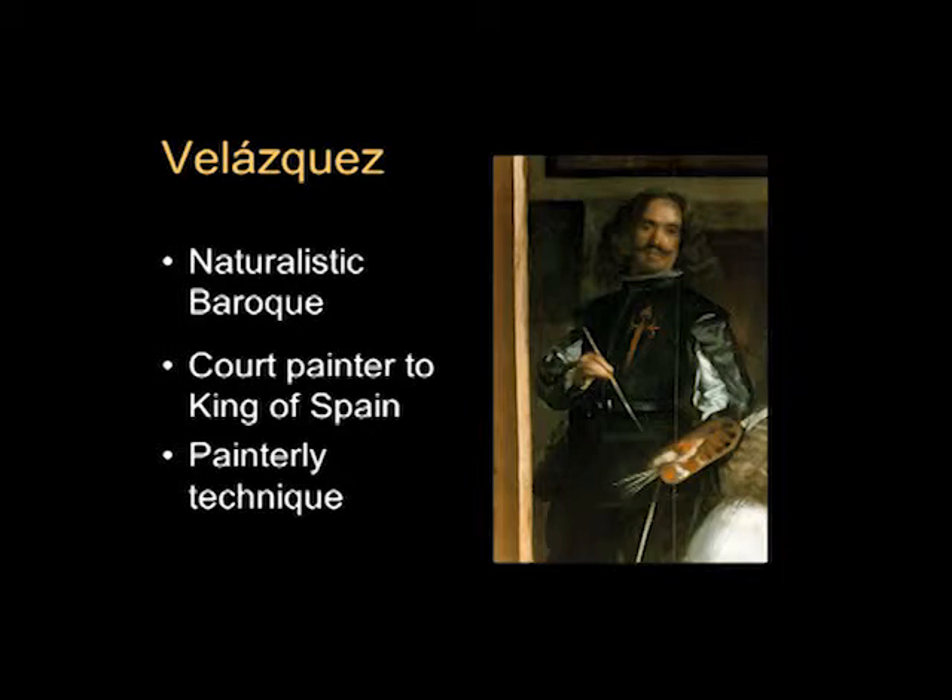Velázquez became the court painter to the King of Spain. Much of his work for the king and other aristocrats was portraiture, so you'll probably see more portraits by Velázquez than any other type of art. He's very well known for his painterly technique with very free and loose brushwork. Here you see a detail of the painting we're going to talk about — Las Meninas — showing the painter painting.